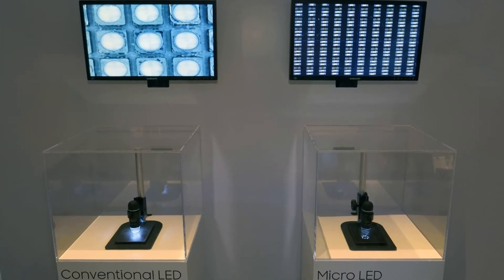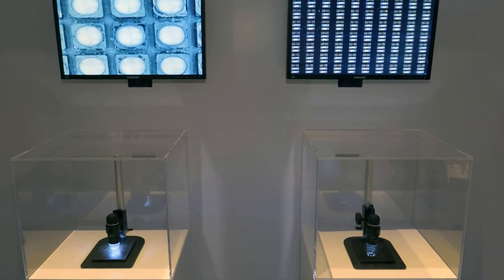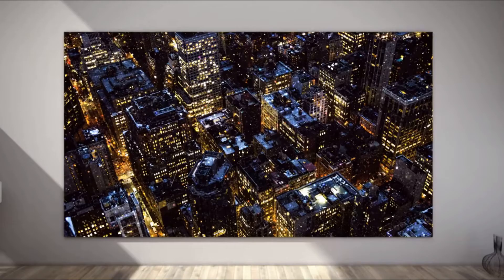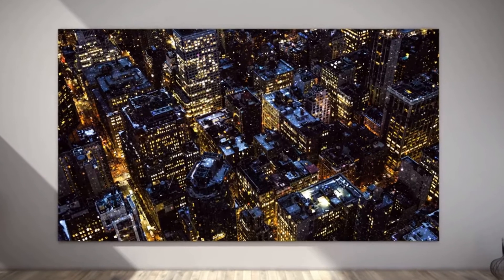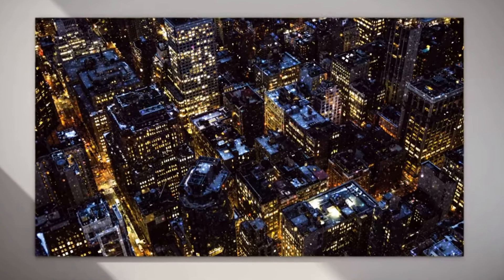Apple's interest in micro-LED technology first became known in 2014, when it acquired a new type of display manufacturer, LuxView. The following year, it turned out that Apple had opened a secret laboratory in Taiwan to research OLED and micro-LED technologies for future devices.